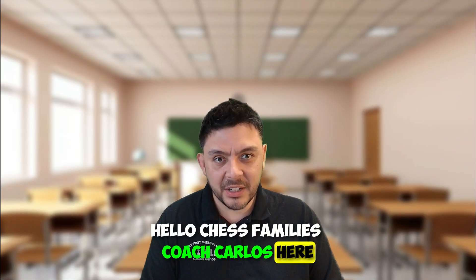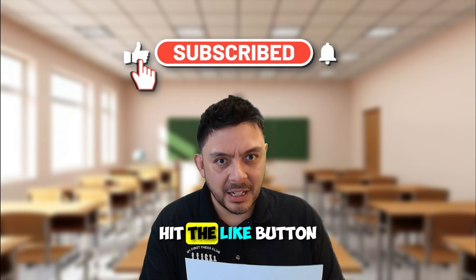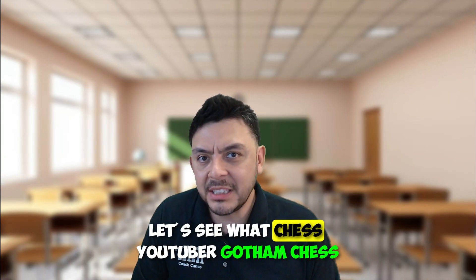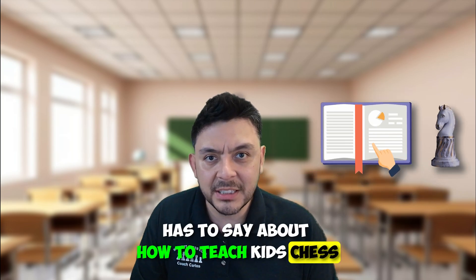Hello chess families, Coach Carlos here. Hit the subscribe button, hit the like button. And now to the fun stuff — let's see what chess YouTuber Gotham Chess has to say about how to teach kids chess.